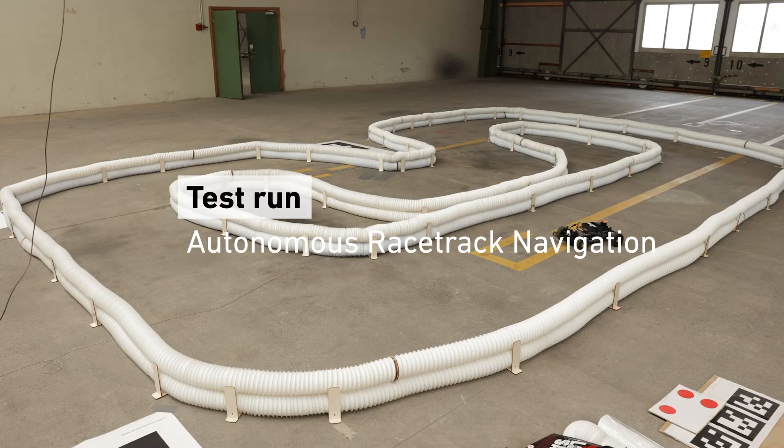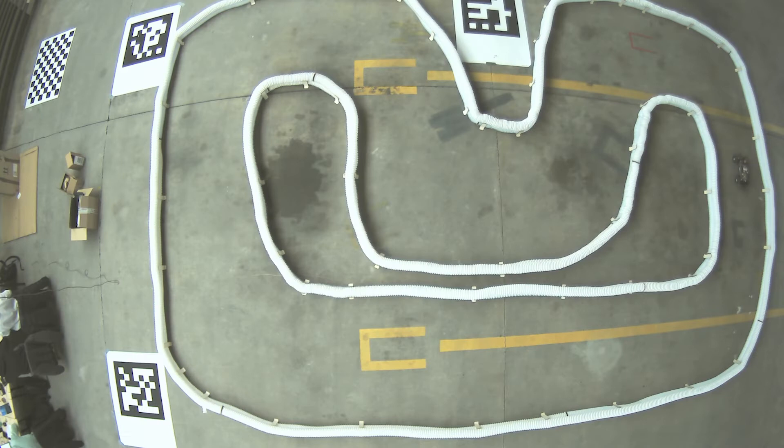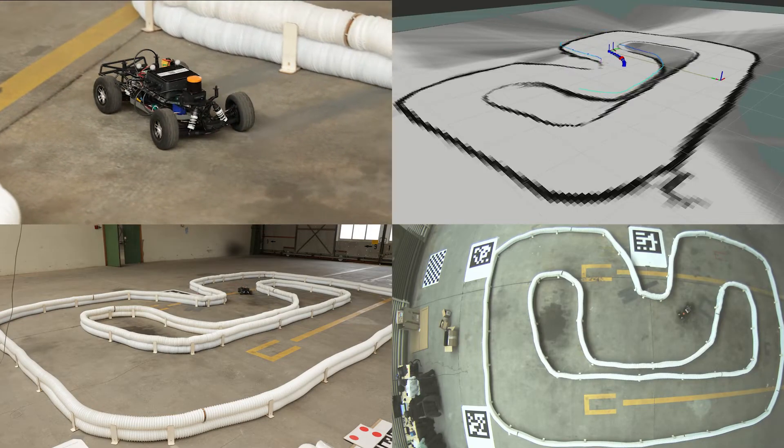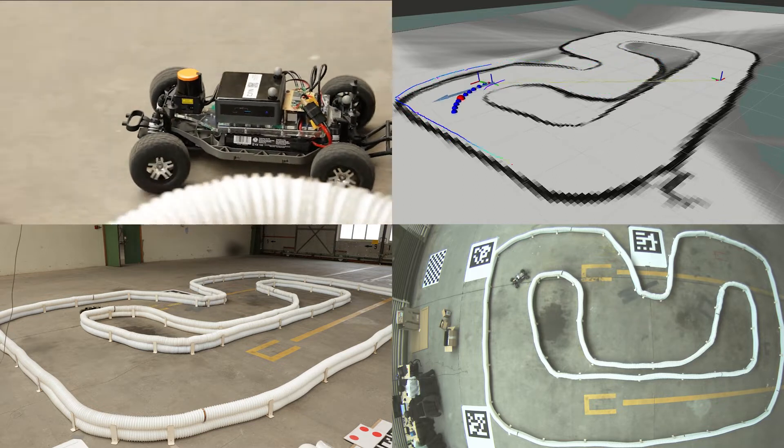The F1/10 racecar must be able to autonomously navigate through the racetrack. It leverages the open-source Robot Operating System to implement state-of-the-art robotic algorithms for mapping, perception, and control.